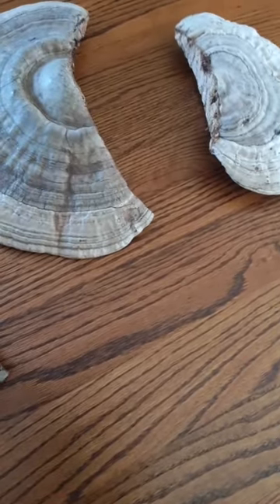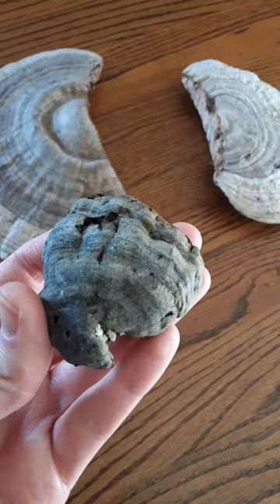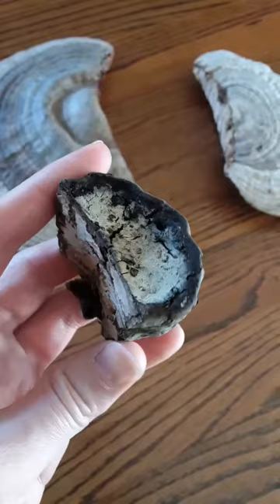These are our shelf funguses. This one is tinder conch or hoof fungus, probably from the fact that it's extremely hard and woody unlike other funguses. You have to snap it off the tree.